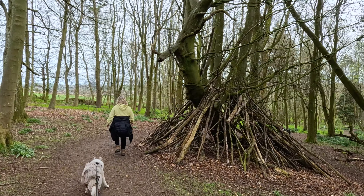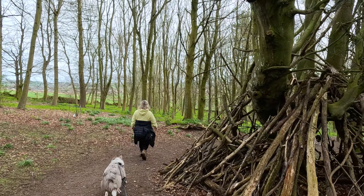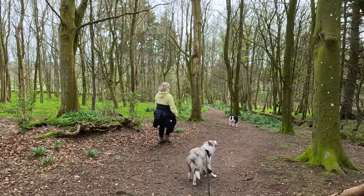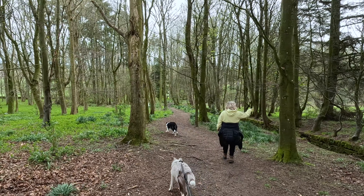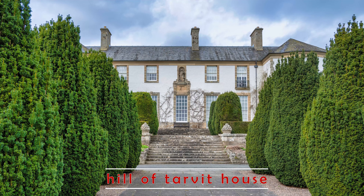The beauty of the Hill of Tarver extends far beyond the walls of the mansion house, with the estate's expansive gardens and grounds offering a wealth of horticultural delights and picturesque vistas. Designed by Sir Robert Lorimer to complement his architectural masterpiece, the gardens are a testament to the enduring appeal of the arts and crafts movement, with their emphasis on harmony with nature and the use of traditional techniques.